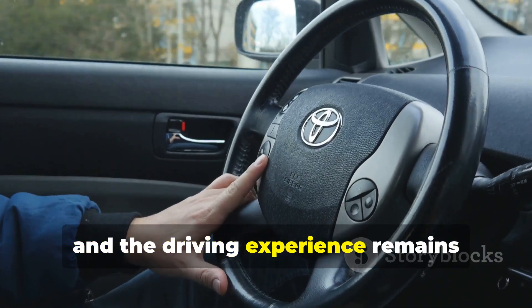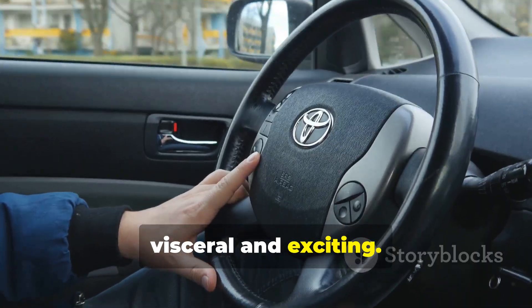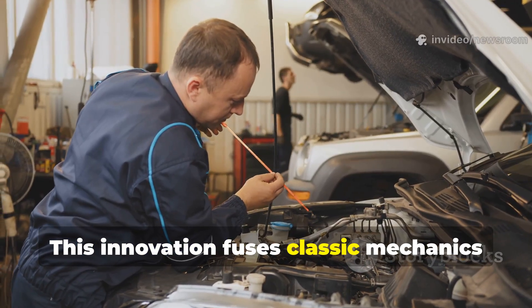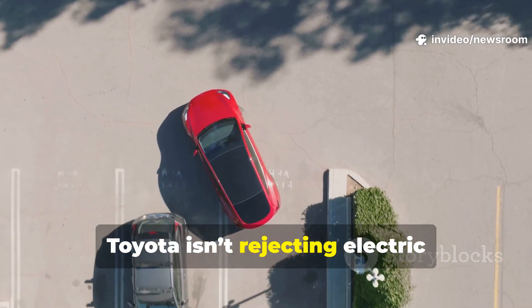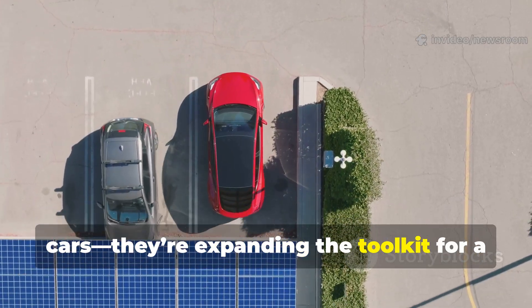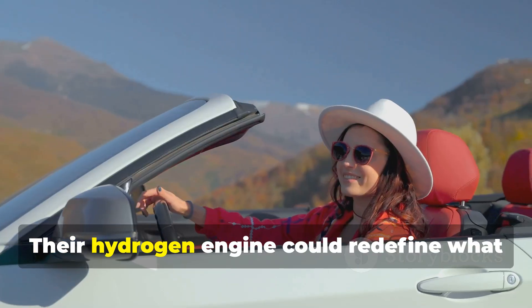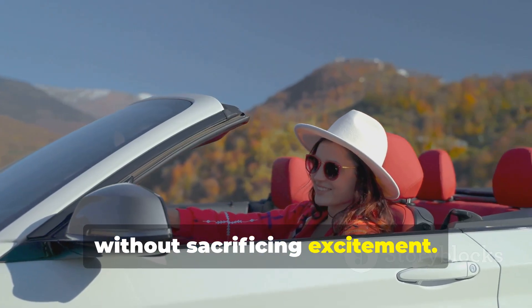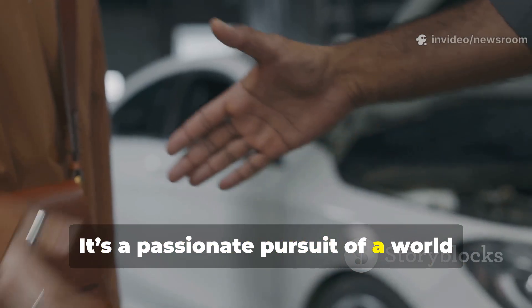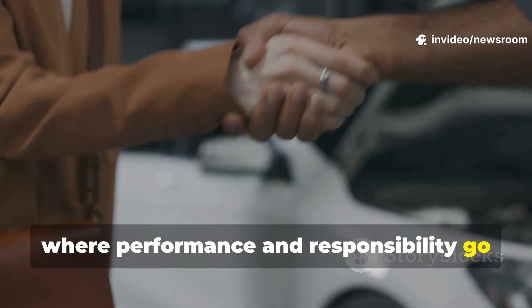Toyota's bold move challenges the industry's battery-only mindset, offering drivers a new kind of green performance. Refueling takes minutes, not hours, and the driving experience remains visceral and exciting. This innovation fuses classic mechanics with cutting-edge environmental science. Toyota isn't rejecting electric cars — they're expanding the toolkit for a cleaner future, pursuing a world where performance and responsibility go hand in hand.